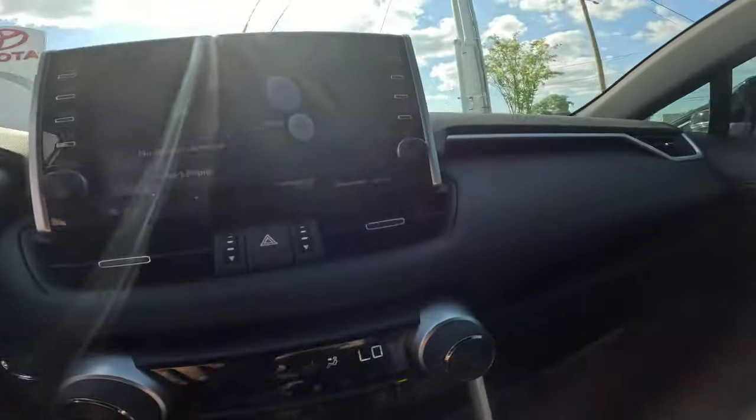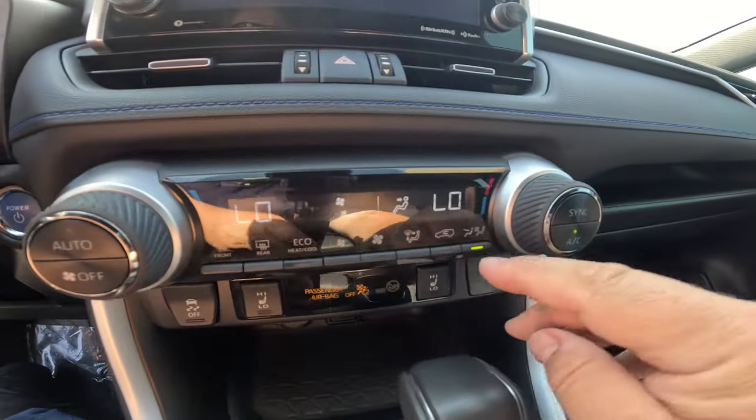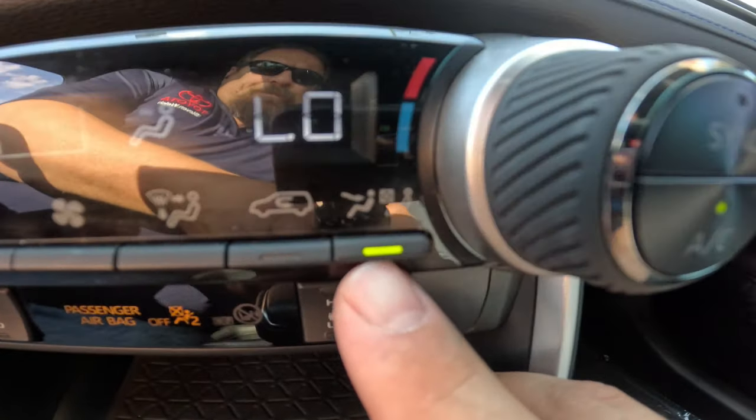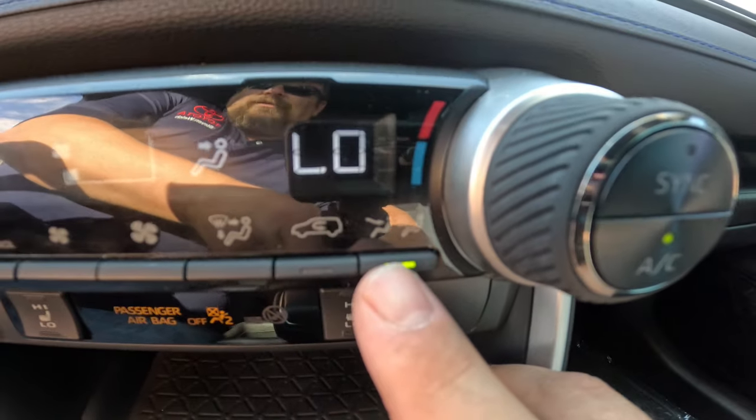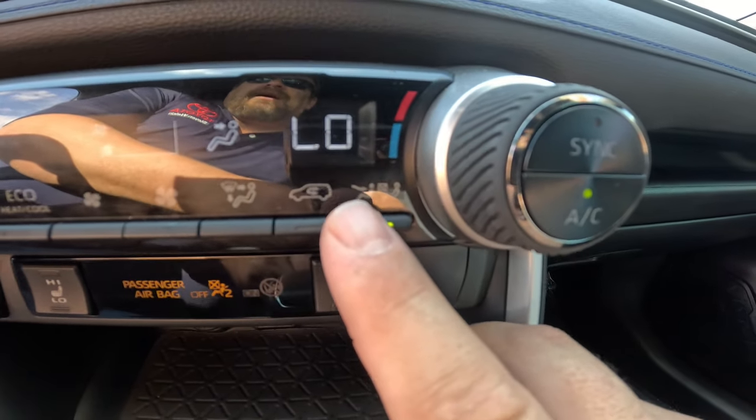Currently I'm in a RAV4, but there are several Toyotas that have this. I'm sure there are probably other brands with something very similar. If you look over here where all of your air controls are, you can see over on the right corner there's this little icon — some people call it a man, like a man with someone in the back or something like that.